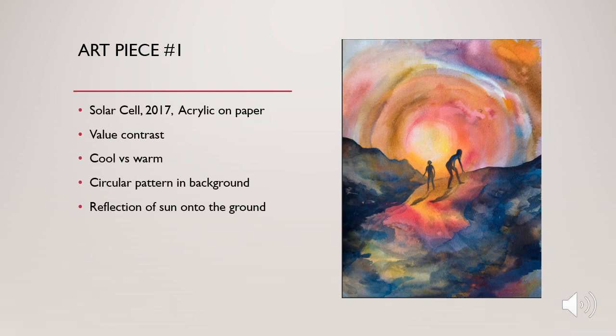This first piece is called Solar Cell. It was created in 2017 using acrylic on paper. When you look at the painting, you see a lot of value contrast. You see that the two people in the middle are clearly the point of interest as they are in the middle of the page — two dark figures on the page — as all the attention has been brought to them.